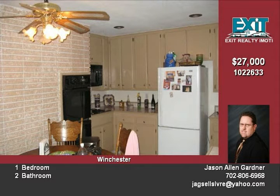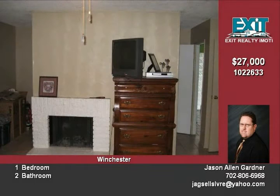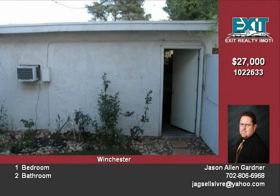The kitchen is accented with recessed lighting, countertop range, dual ovens, ceramic tile countertops, a breakfast bar, and a window overlooking the backyard. All appliances are included, except the refrigerator. The laundry area is located across from the kitchen.